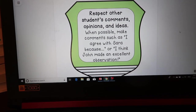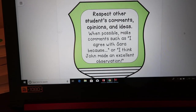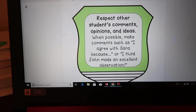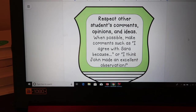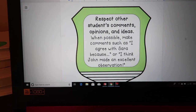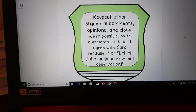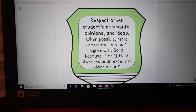The next one: respect other students' comments, opinions, and ideas. When possible, make comments such as 'I agree with Sarah because...' or 'I think John made an excellent observation.' These accountable talk stems are posted in the classroom and in their folders, and we use them all the time. It's important that even if someone thinks something different than you, that's okay, and you need to be respectful of what they say.